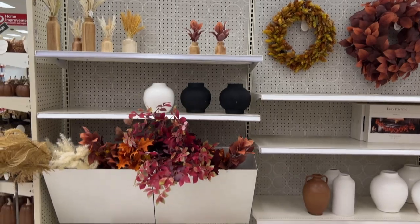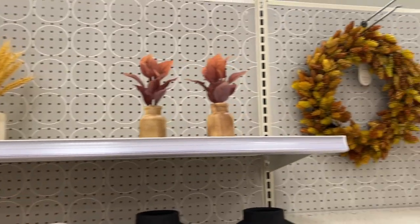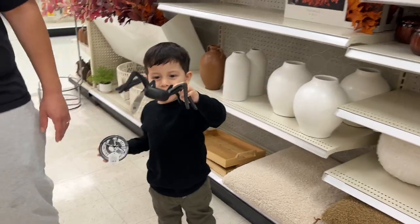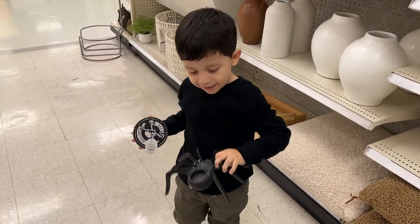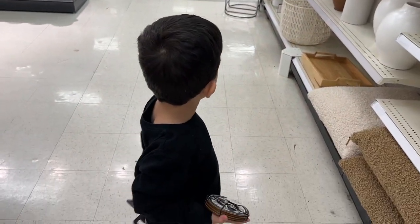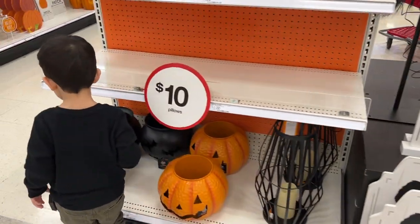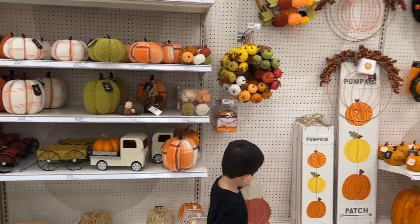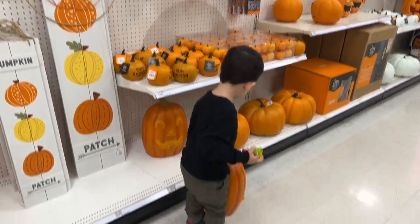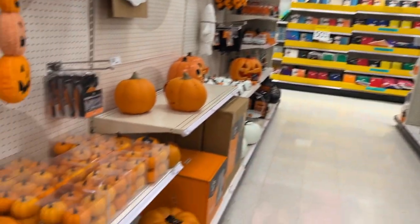Look at this fall decor. Oh look at this cute little pom-pom thing — it's cute. It's like a small touch of fall. And then these wreaths. It smells very strong. We found the Halloween section. I love this section — the seasonal section is always my favorite.